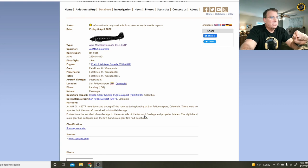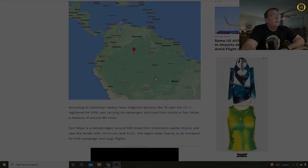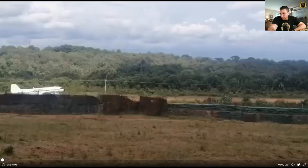So what caused this accident? Let's take a look at the video. This accident occurred deep in the Amazon, right here in the corner of Colombia, Venezuela, and Brazil. The airstrip is called San Felipe — a dirt airstrip right on the Rio Negro River. Here's the video capture featured on Twitter of the landing accident.